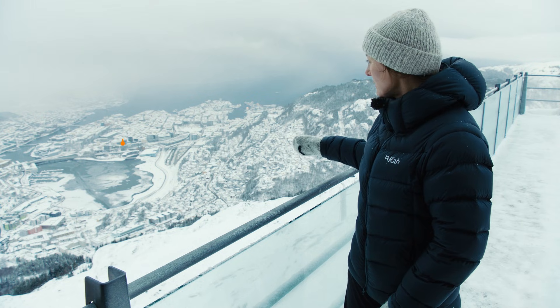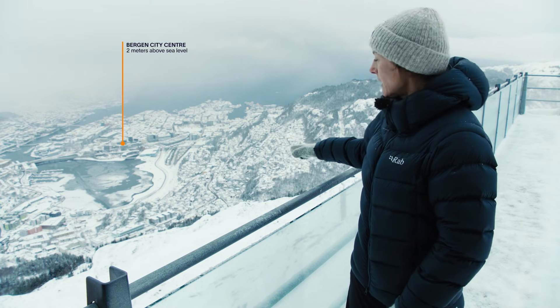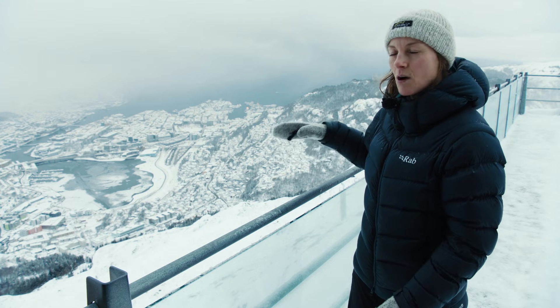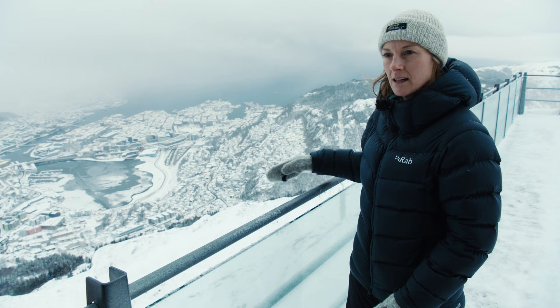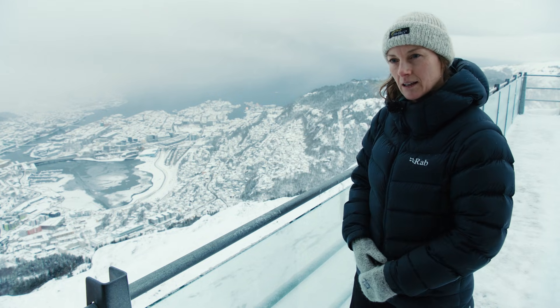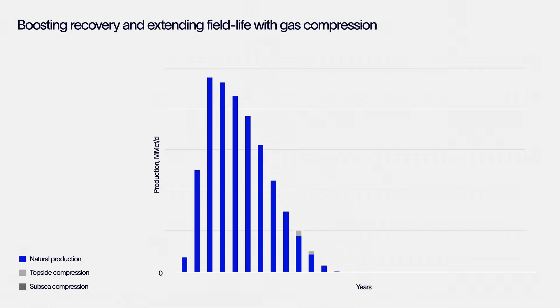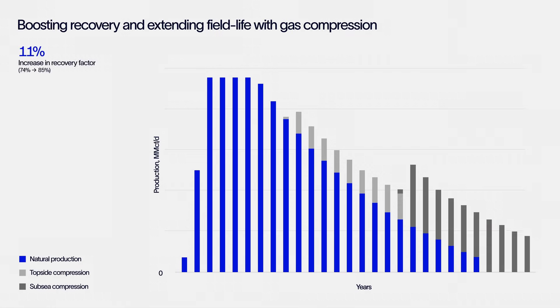By installing the subsea compression system at the sea bottom, we are able to extend the lifetime of the wells and also get up a lot more of the gas. Looking down to the city, you see it's quite a distance — all that distance plus 300m — that's how far we need to push up the gas and the liquid from the Ormen Langer Field, all the way up Stor Egger. The solution is to deploy a subsea compression system, which will enable the wells to produce at higher levels and sustain production for a longer period of time, thereby maximising recovery.